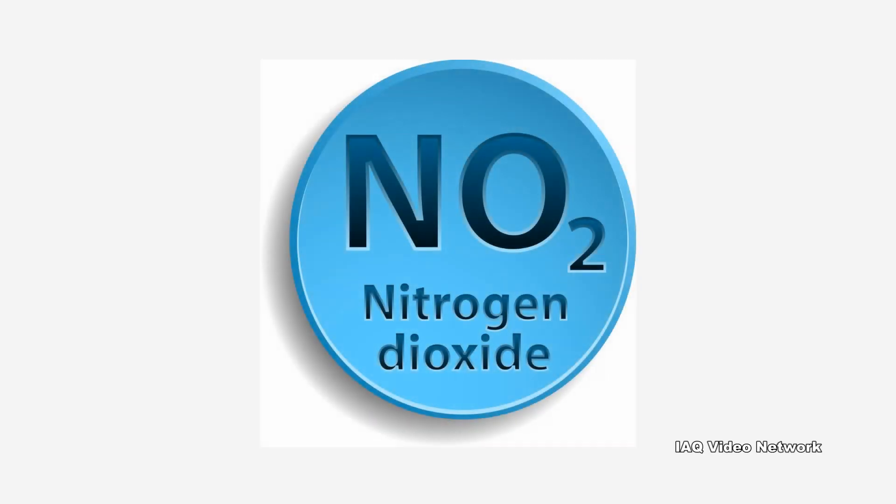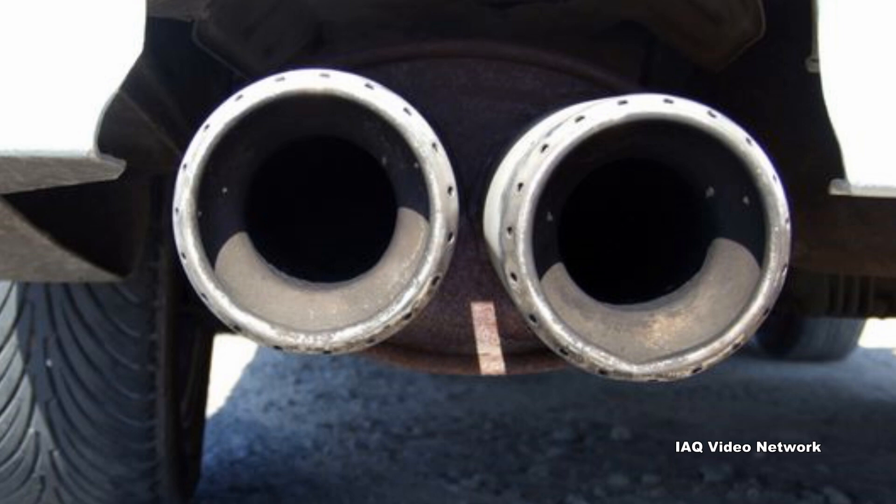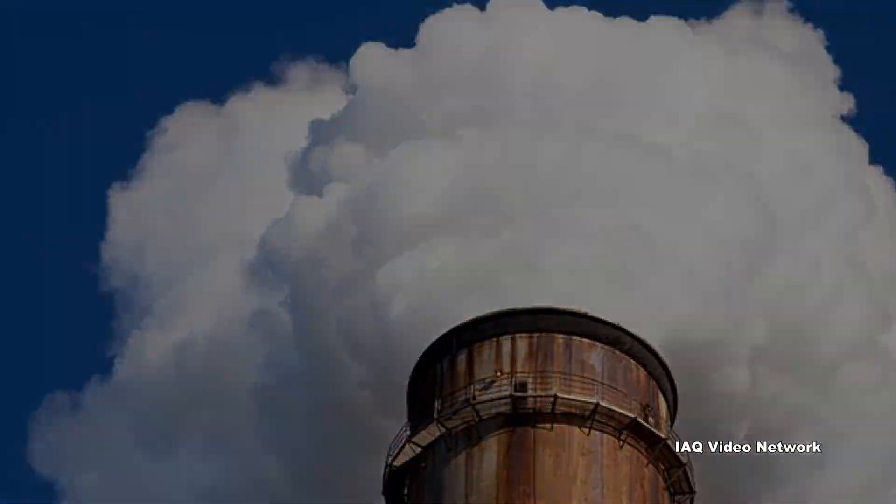Nitrogen dioxide primarily gets in the air from the burning of fuel. It forms from emissions from cars, trucks and buses, power plants, and off-road equipment.